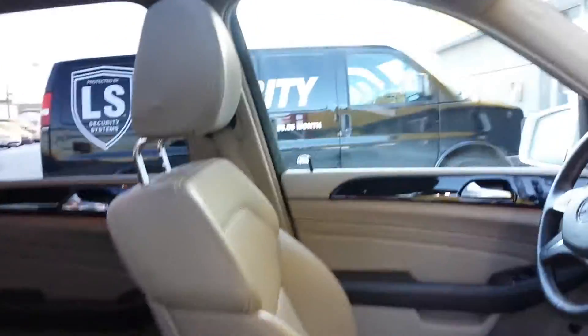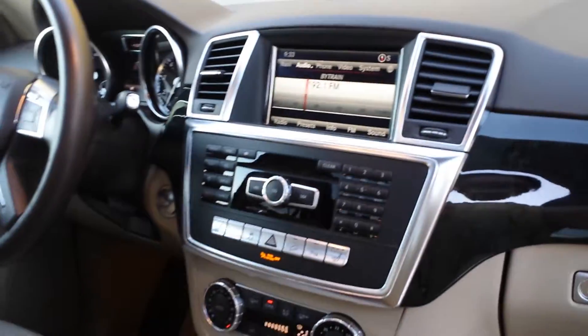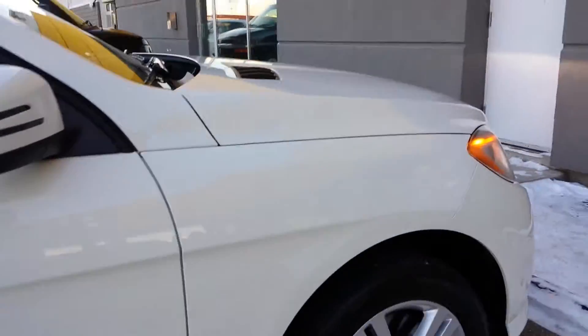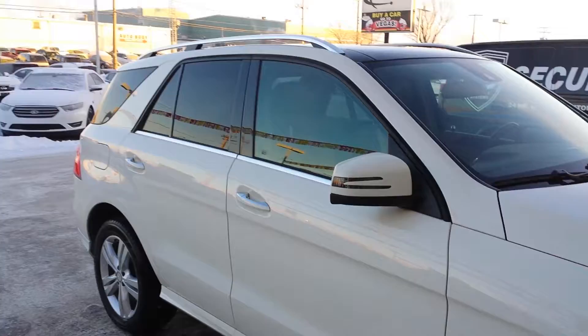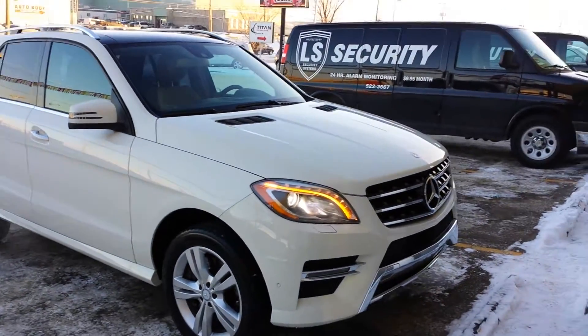Excellent quality leather, real wood trim, and of course Bluetooth and streaming music as well. Lighted door sills, seven-speed automatic just to help with the fuel economy there, and then the gorgeous lights to boot.